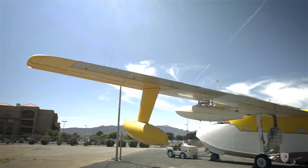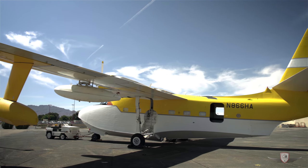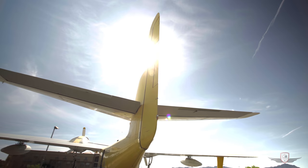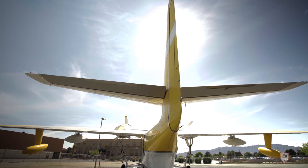If you fill all the tanks, including the drop tanks, you have a range of almost 2,500 nautical miles and a 10,000 pound useful load. You can load everything up and stay in the air for over 10 hours.